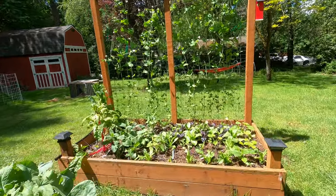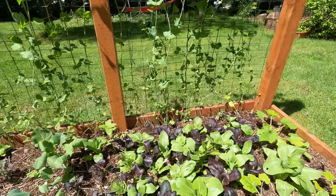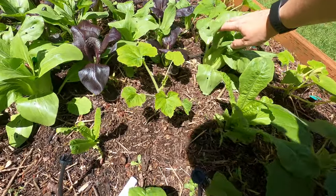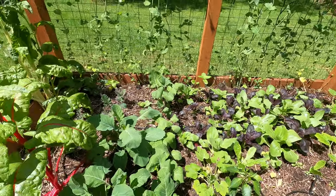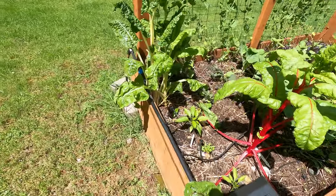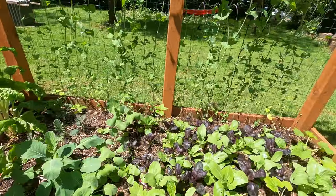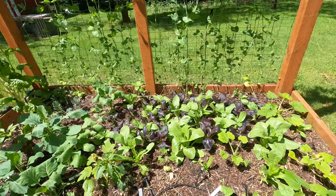Moving to the back, this bed has a lot of my nice leafy greens that I use for soups and stir fries. These bok choys are looking just beautiful right now — I may actually harvest one pretty quickly for dinner. I've also got a whole bunch of kales in here, some more swiss chard that can be pulled soon, and on the end I've got some hot peppers. As these greens come out, the peppers will take over the whole bed.